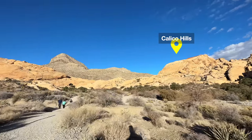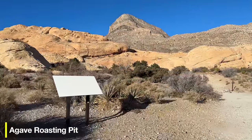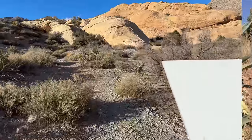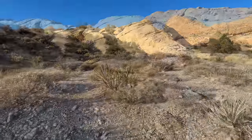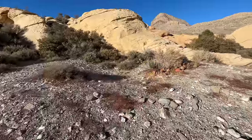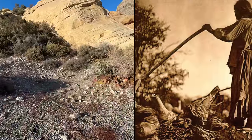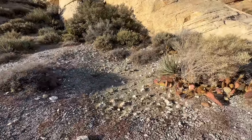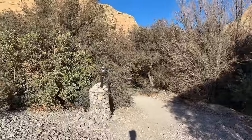Right after that junction, there's another sight to see: the agave roasting pit, which was used by the Southern Paiute who were native here. They used to take whole agave plants — which are pollinated by hummingbirds — and roast them whole in these pits for four days. It's pretty cool to look around there and think about what life was like way back then.